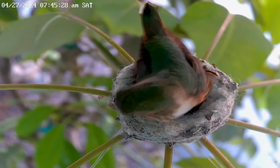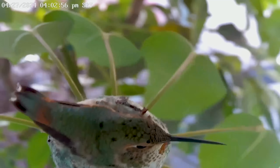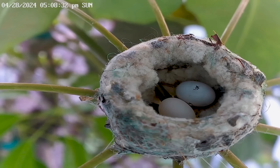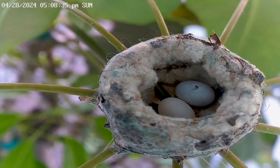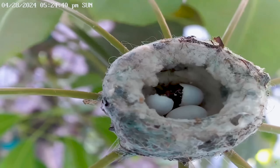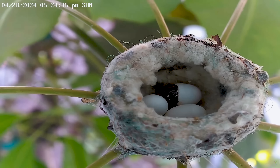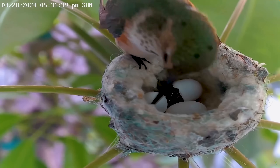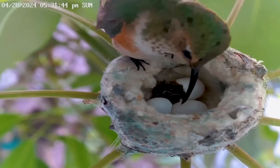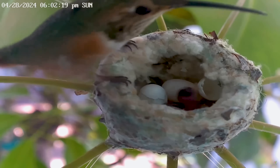She kept busy adding nesting material and protecting her eggs from the high winds. Then on the afternoon of the 15th day, we noticed that there was a crack on one of the eggs. We were so happy to witness this miracle.